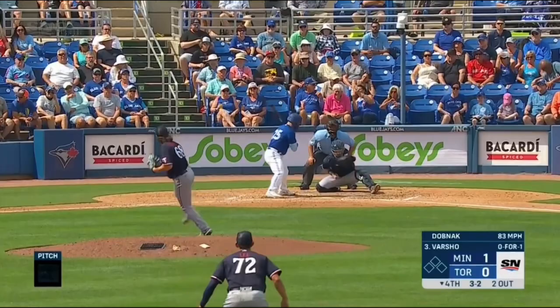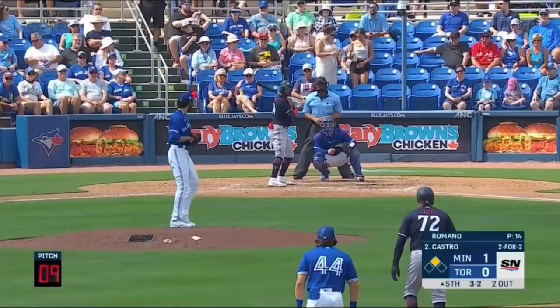Randy Dobnak pitched a couple innings, I think two and two thirds. He's showing good movement. It's just good to see him back out there and healthy.